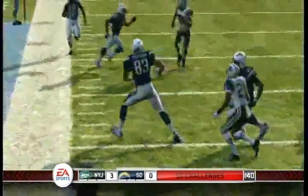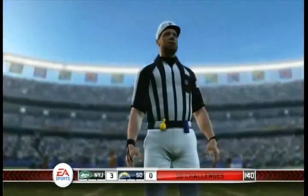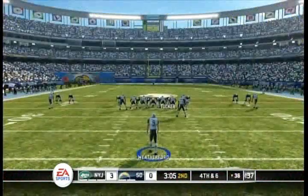The call on the field was a catch, but the coach wants them to look again. A lot of things have to go perfectly for that to count as a catch — you have to maintain possession of the football. Nothing they tried there seemed to work.